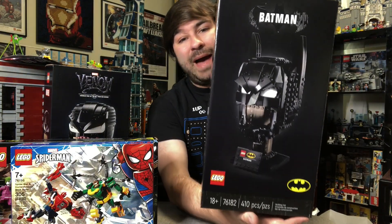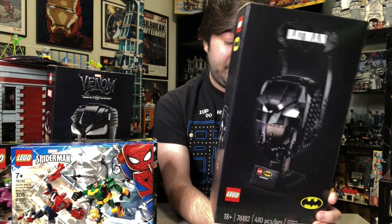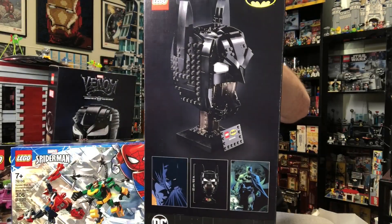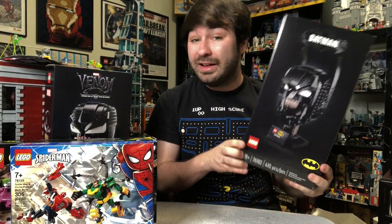The last set for today is the Batman Cowl. Just like the Venom cowl — or helmet — it's about the same size. It does seem a little jarring that the mouth part is open, so I'll be curious to see what that looks like, but I'm definitely excited about it.